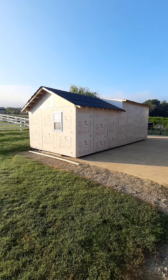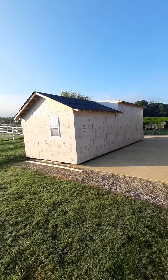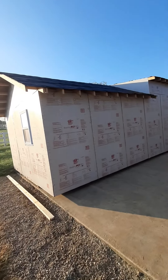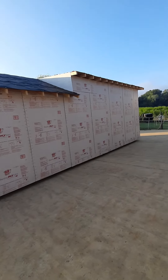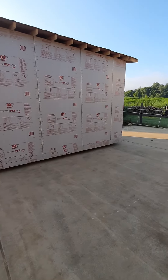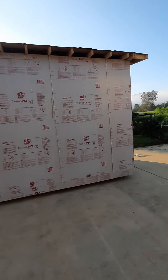Good morning, Forrest here with Docks and Decks. That video on the tiny house I was talking about — we've built three of these, we've got three more to go. Just a little run through what we've done so far.